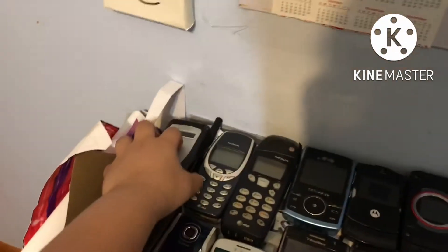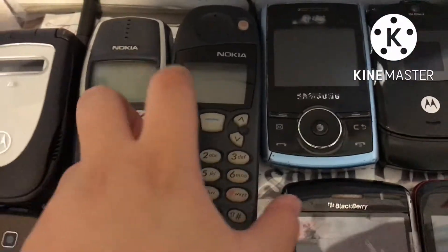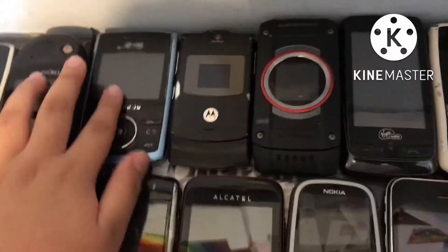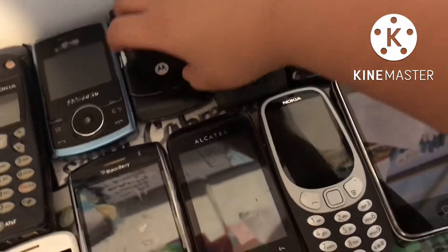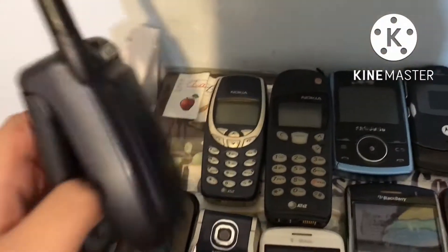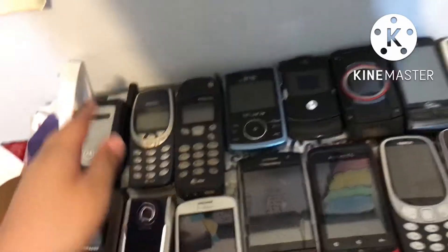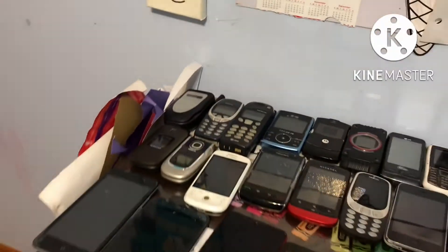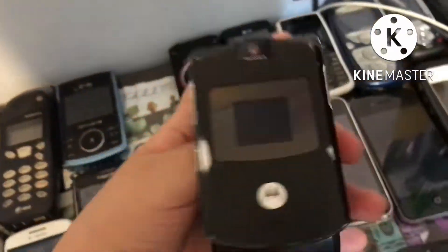First, we have a Motorola i90C, a Nokia 360, a Nokia that I am too lazy to open, the Samsung SGH E767, and a Motorola RAZR. That Motorola phone is the first one that I found, and the Samsung one was the first one that I got.